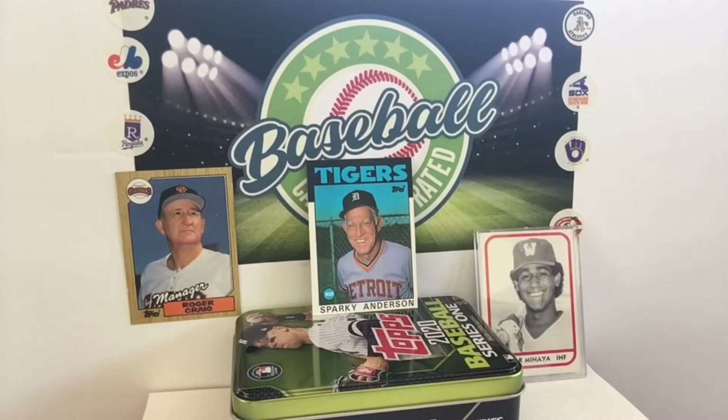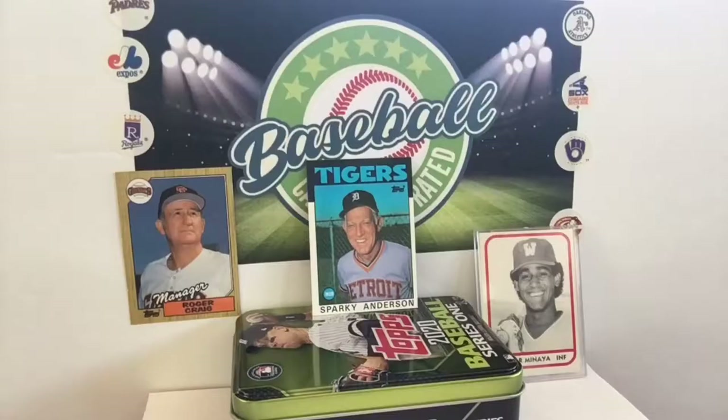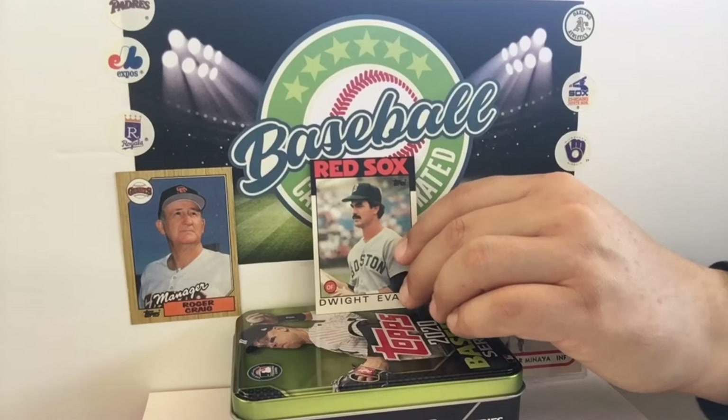He managed two of the best teams in the last 50 years — the Reds, the Big Red Machine, and then the 84 Tigers team that was basically a wire-to-wire champion. Do you remember the show WKRP in Cincinnati? He was a guest star on that. And he was also in the movie Tigertown, which I think we actually referred to on one of our first editions of Baseball Card Illustrated.